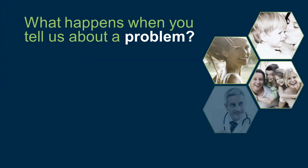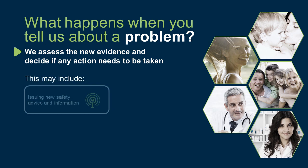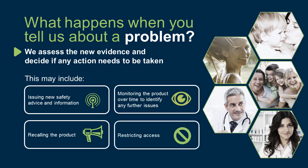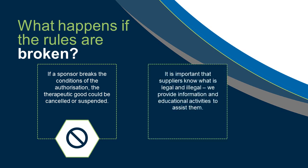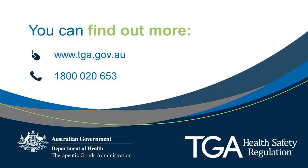What happens when you tell us about a problem? We assess the new evidence and decide if any action needs to be taken. This may include issuing new safety advice and information, monitoring the product over time to identify any further issues, recalling the product, or restricting access. If a sponsor breaks the conditions of the authorisation, the therapeutic good could be cancelled or suspended. It is important that suppliers know what is legal and illegal. We provide information and educational activities to assist them. You can find out more by visiting www.tga.gov.au or calling 1800 020 653.